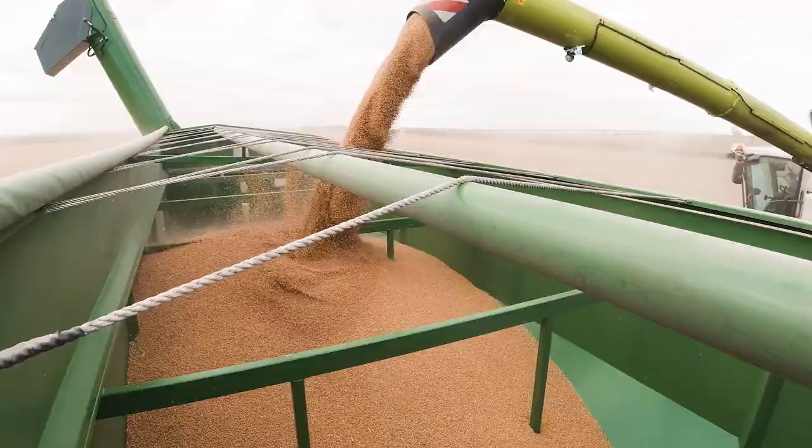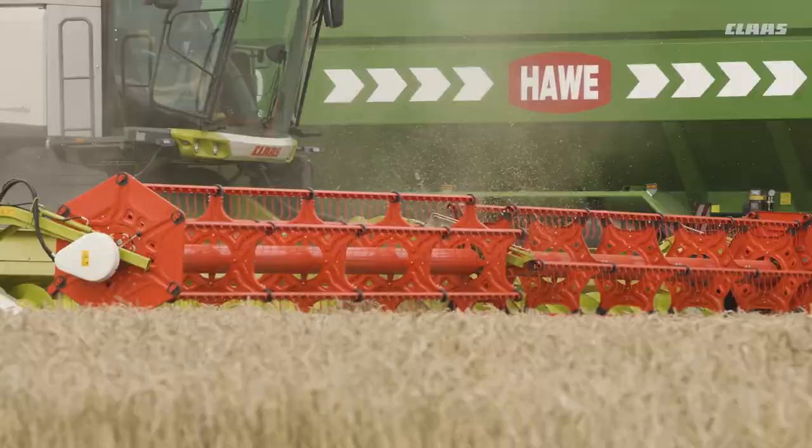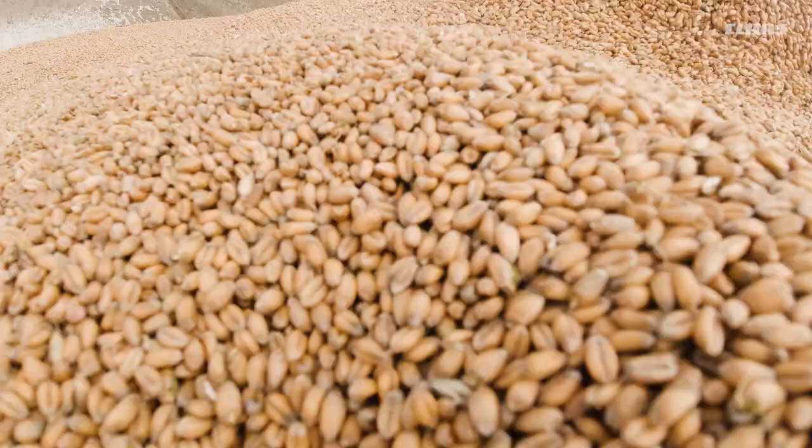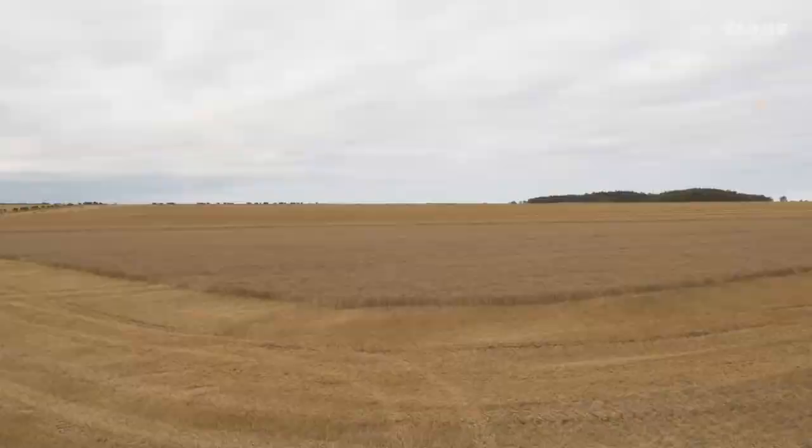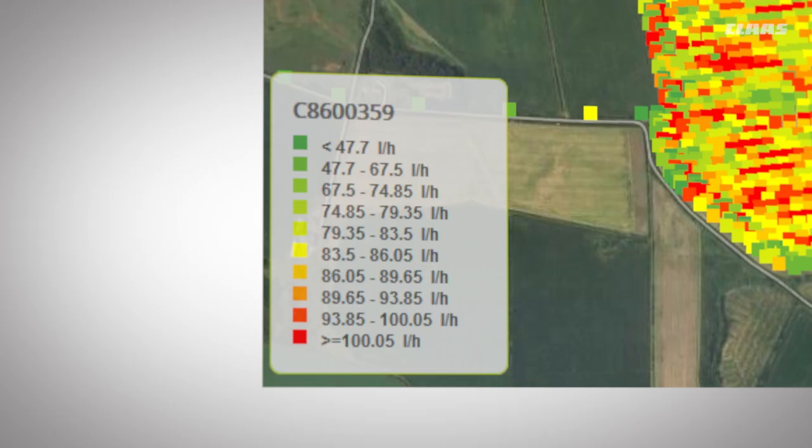CEMOS Automatic also works based on this loss limit and extracts the full potential from the Lexion 8900. We are really happy with the results. We've harvested the whole area with a fuel consumption of just 10.65 liters per hectare.